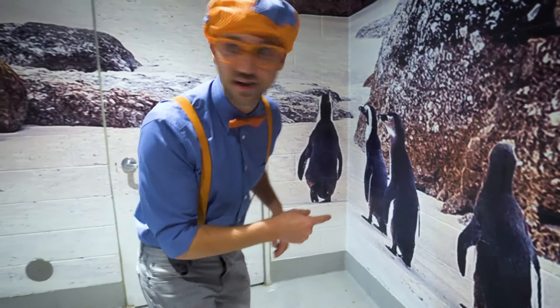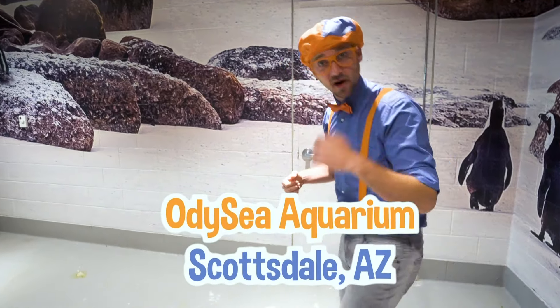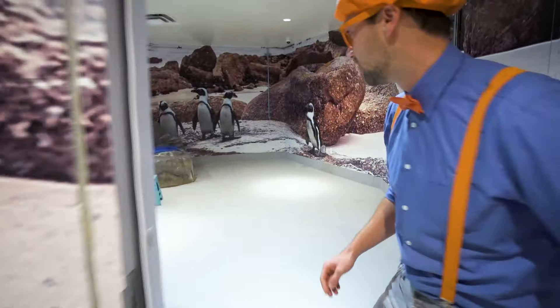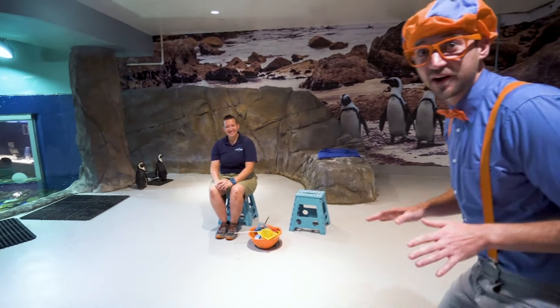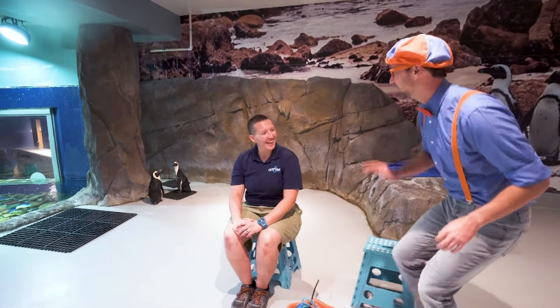We're behind the scenes at the aquarium and we're going to meet some penguins. Come on! Let's walk nice and slow and we'll be very quiet as well. This is Hutch! Hey, what do you do here? I work with the penguins and reptiles.